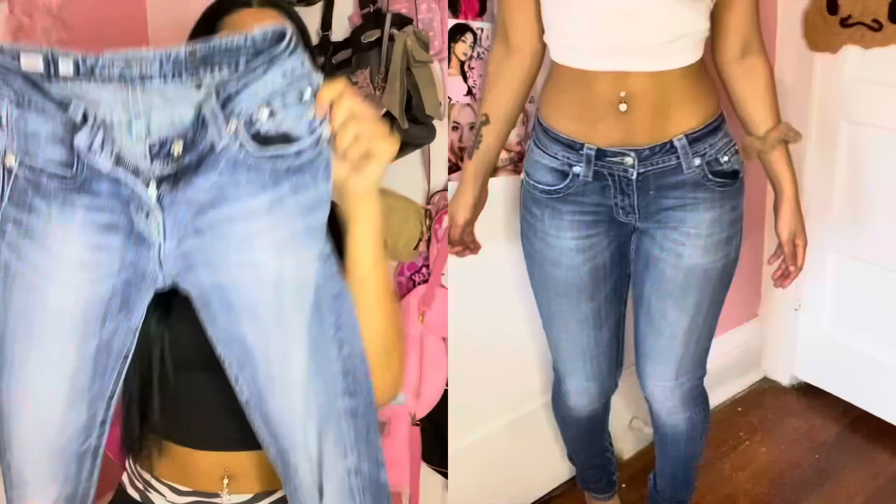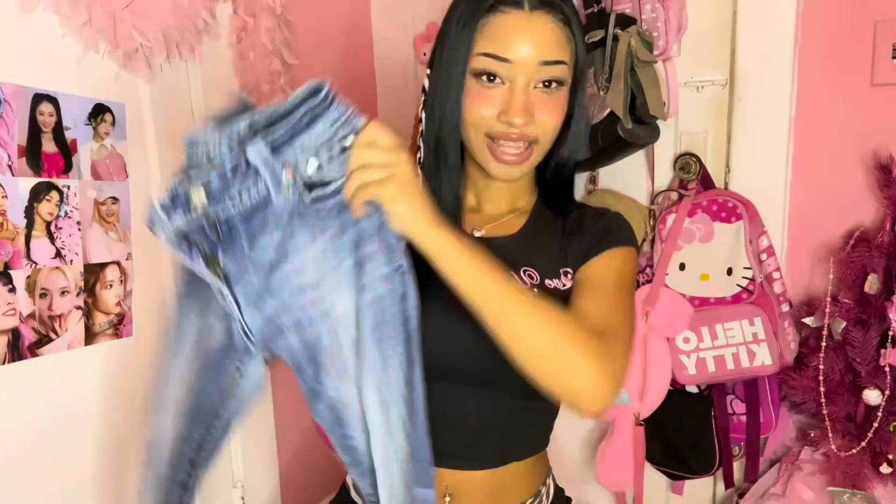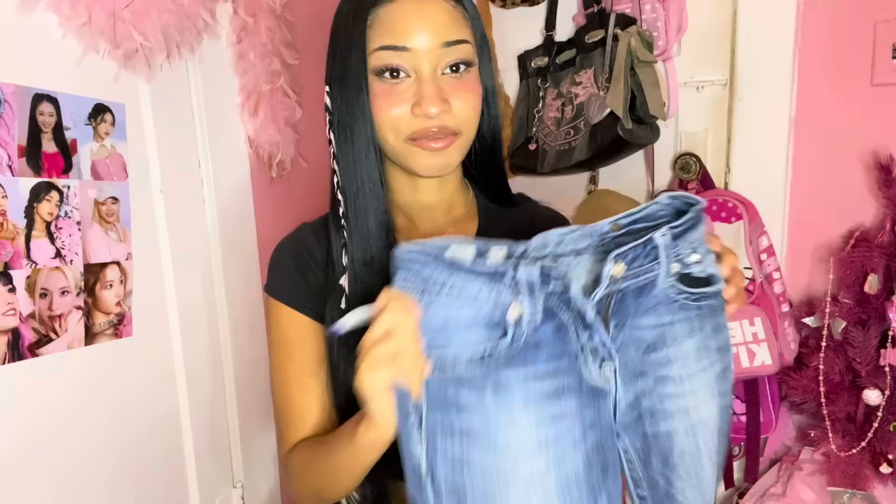The next thing I got are these super cute Miss Me jeans. If you know me, you know I love a good pair of Miss Me's — they're just so timeless and iconic and they always have the cutest designs on the back pocket. This is actually the first time I've bought skinny jeans in so long. I usually wouldn't go for skinny jeans but I just imagine them with like boots and some leg warmers. I love the pocket details as always — Miss Me never misses. Like I don't know a better pair of jeans.